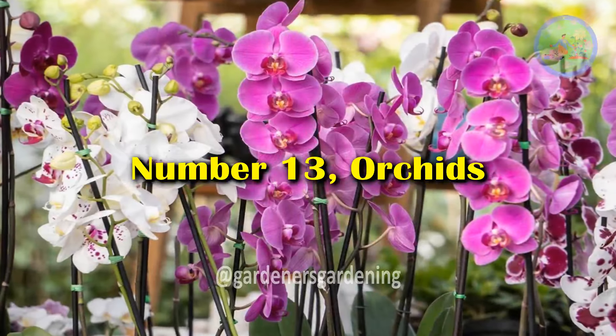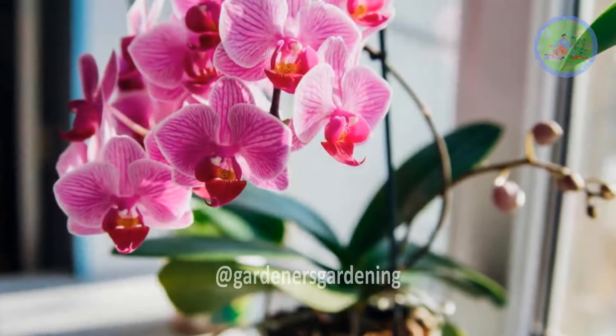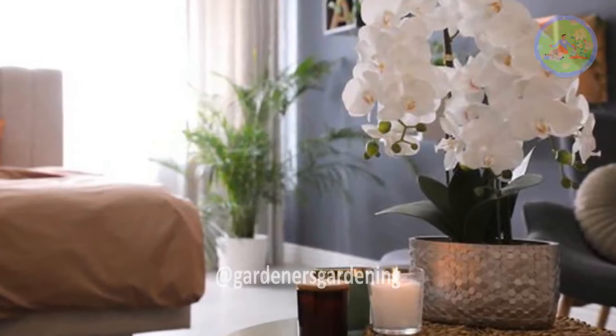Number 13: Orchids. Orchids release oxygen at night and can help improve air quality in the bedroom, creating a healthier environment for sleep.